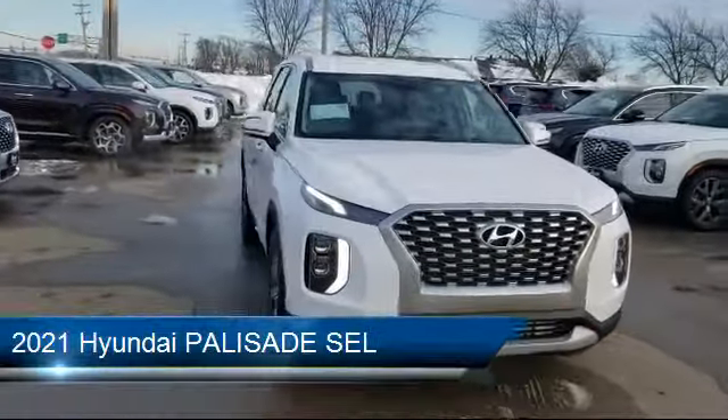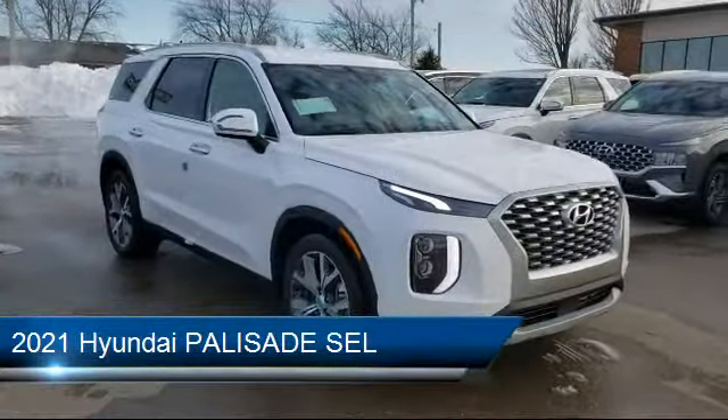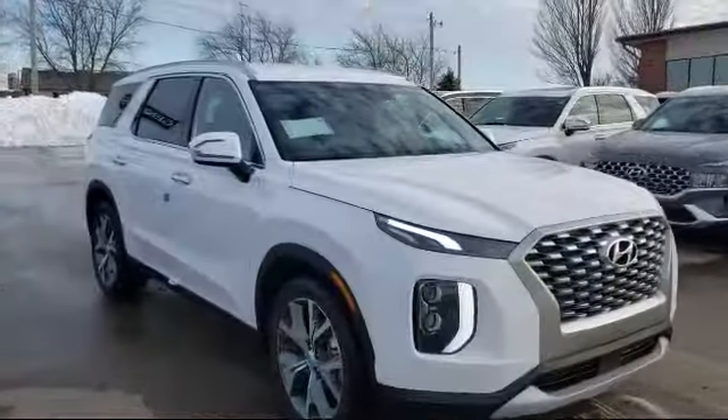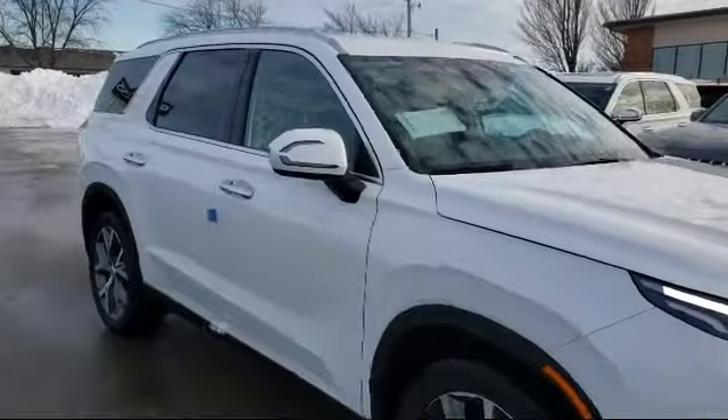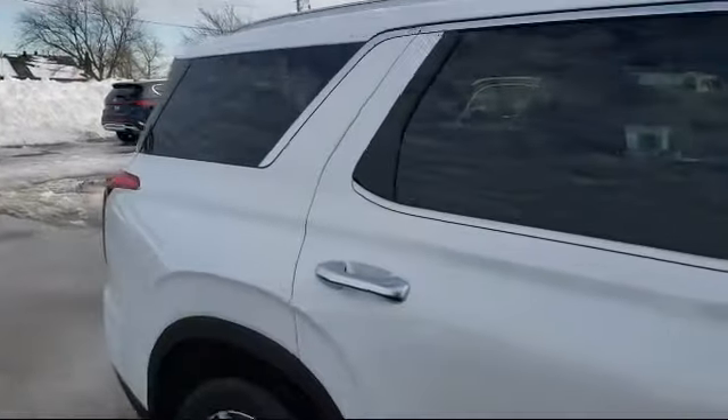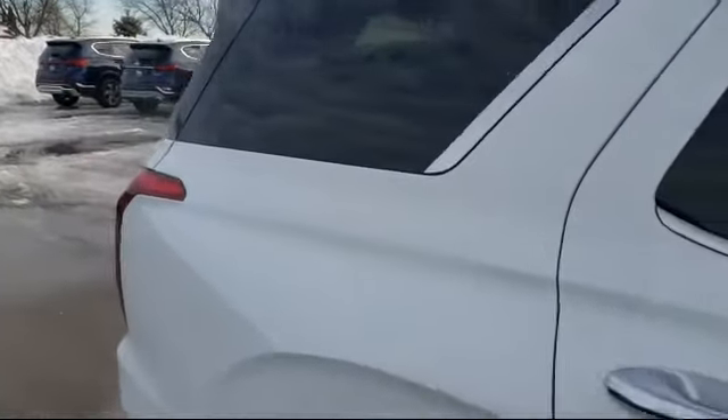It comes equipped with all-wheel drive, remote start system, blind spot monitor, MP3 player, keyless entry, power outside mirrors, heated front seats, rear spoiler, leather-wrapped steering wheel, and lane departure warning.